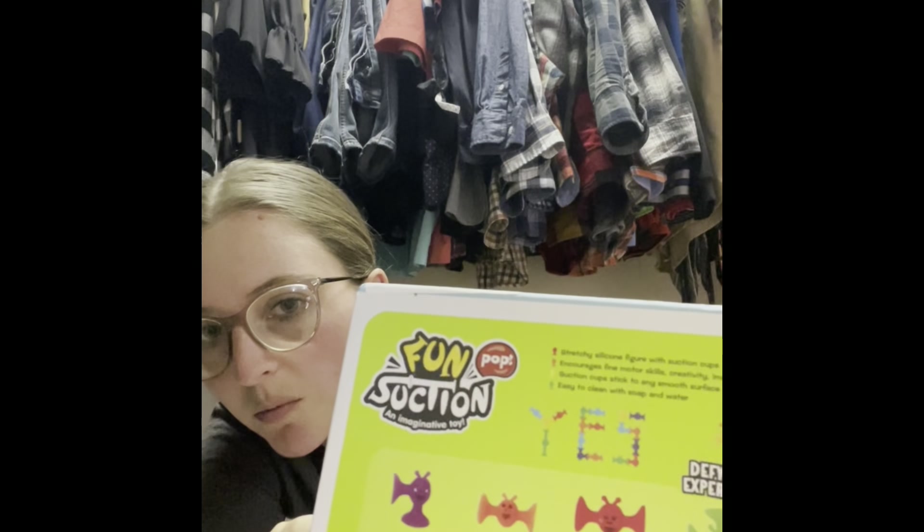These are little suction cups shaped like monsters. You can stick them to the bathtub, the windows, things like that. It was cheap, and I thought it was cute. Trey will really like that — he'd be entertained by it for quite some time. I think there are 19 in this little box.